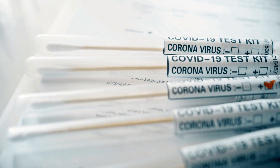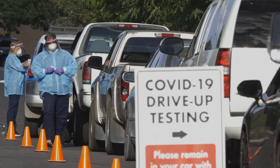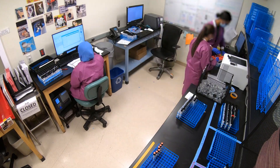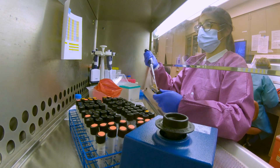COVID-19 testing — what do you really know about it? For most, you know a sample is taken, it's sent to a lab, and then you find out if it's positive or negative. But it might surprise you how much happens and how many people are involved to get you that test result.